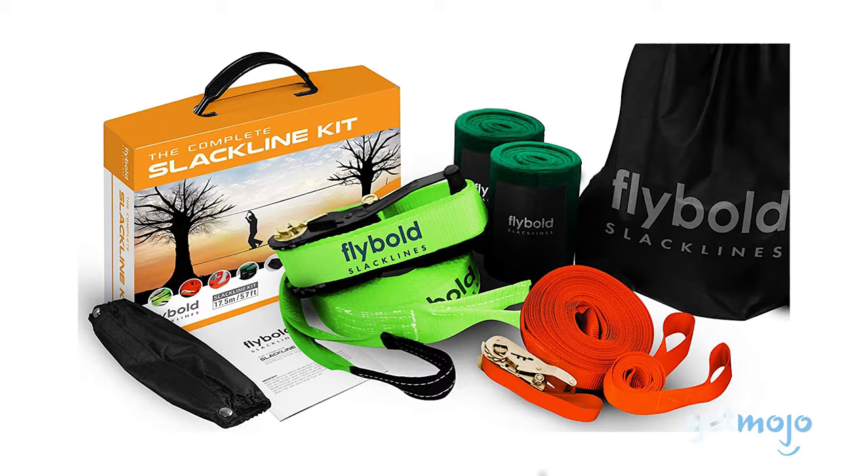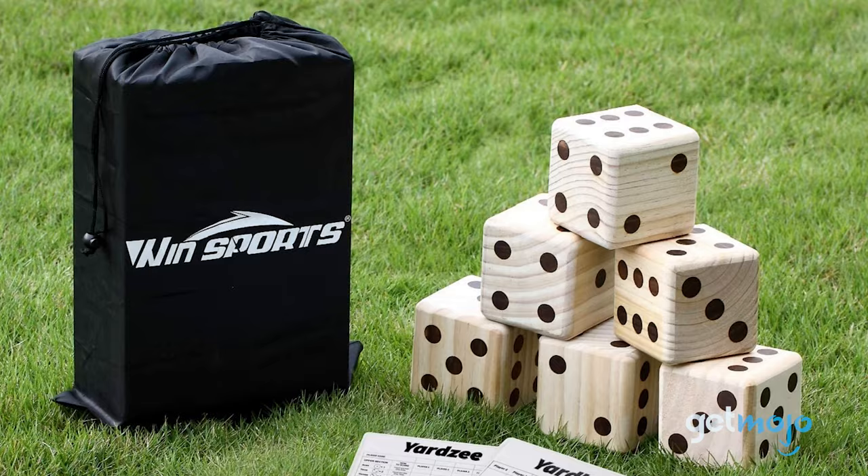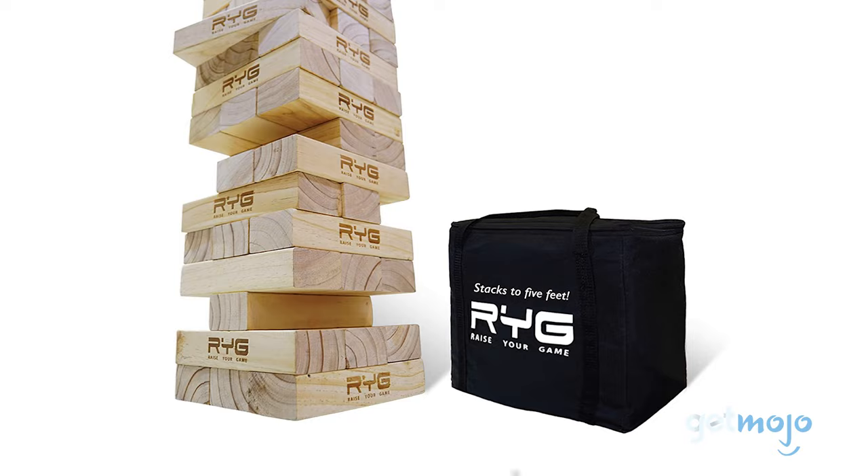Before we reveal our final pick, here are a few other outdoor toys that you might want to consider: Go Sports Backyard Bocce Set, Win Sports Giant Yard Dice Game Set, Go Sports Classic Cornhole Set, and The Building Game — Raise Your Game Giant Wooden Tower.